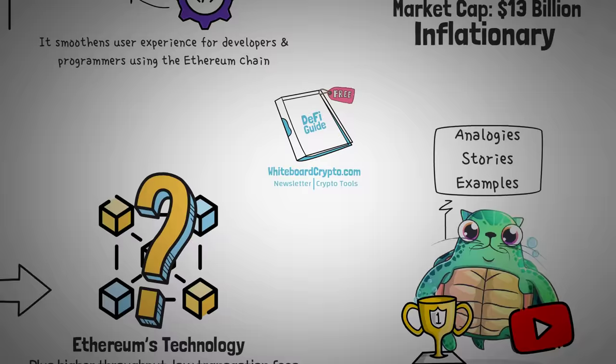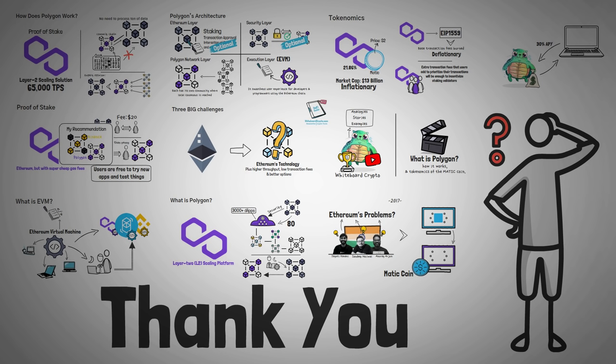Anyway, thank you guys so much for watching. We hope you enjoyed this video, we really hope that you've learned something, and most of all, we hope to see you in our next video.